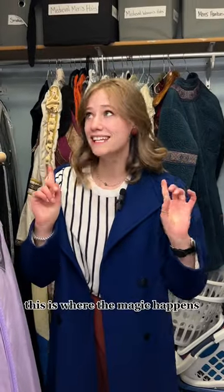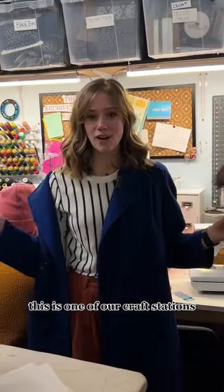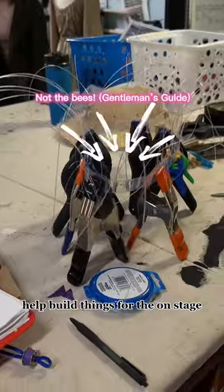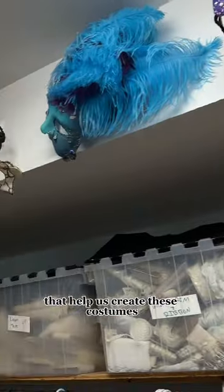Hi guys, welcome to the basement. This is where the magic happens, so let me show you around. This is one of our craft stations where our archive associates help build things for the onstage. We've got our sewing machines, our thread, lots of bits and bobs that help us create these costumes.